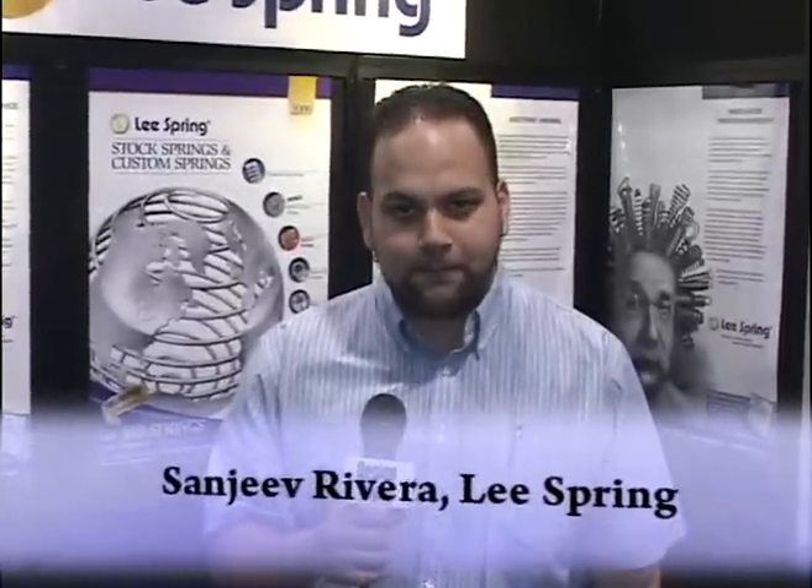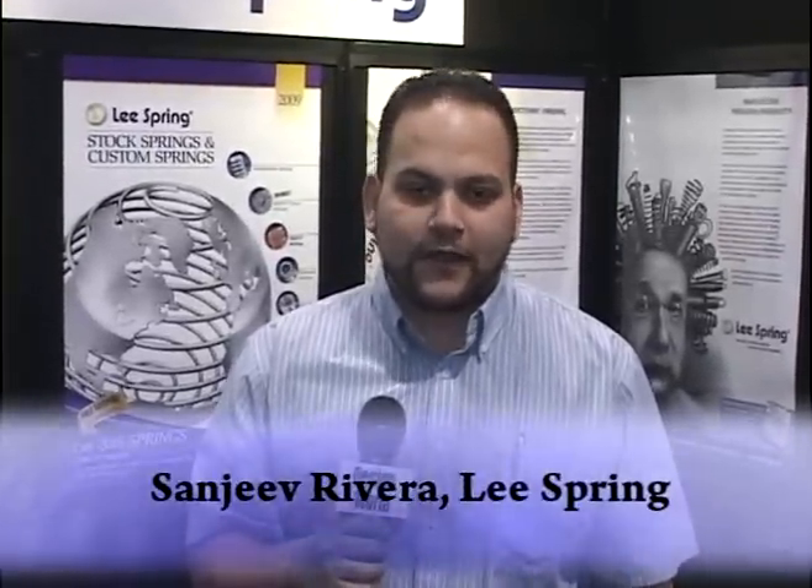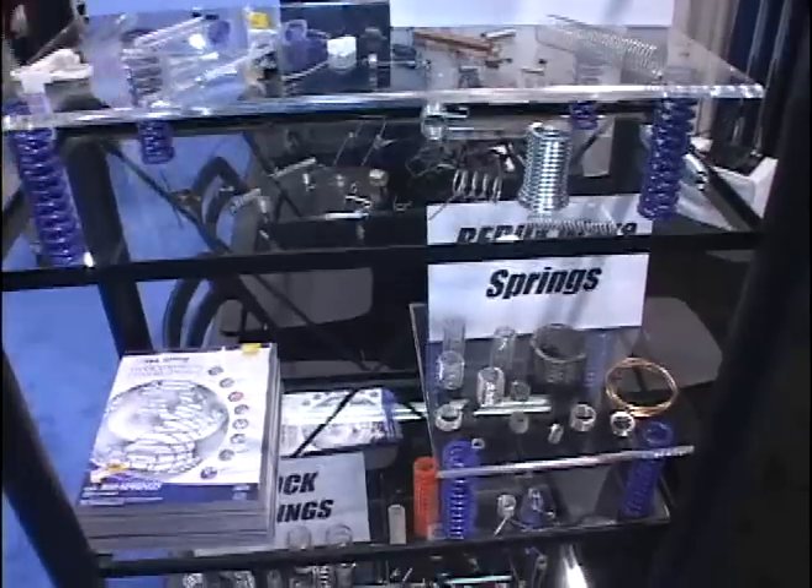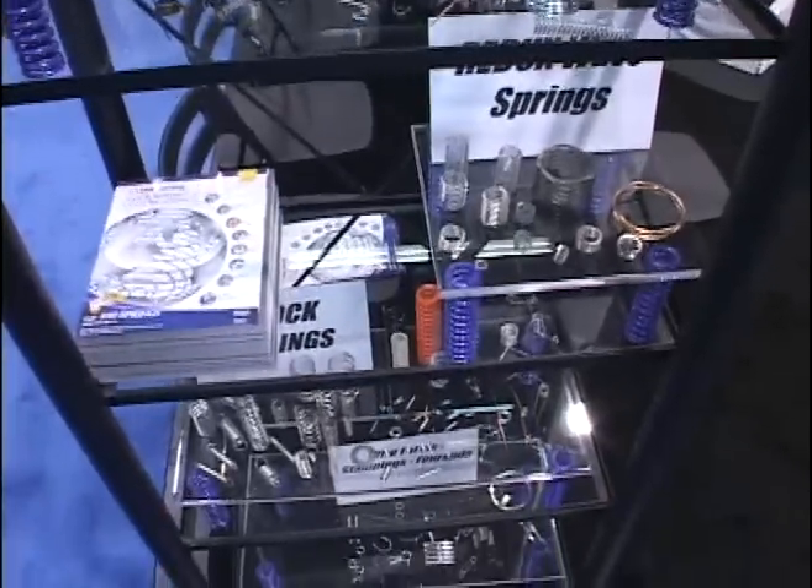Hi, my name is Sanjee Rivera. I am the Director of Sales and Engineering for Lee Spring Company. I would like to talk today about some of the products that we are offering and some of the exciting new product lines that we offer. Welcome to Lee Spring, where you will find not just better springs, but a better spring company.